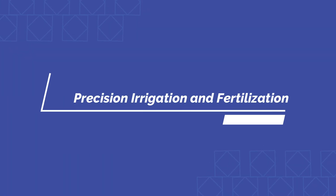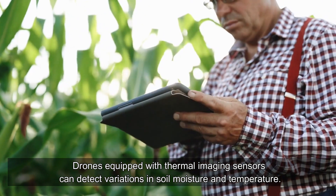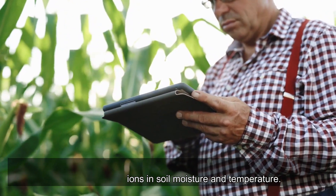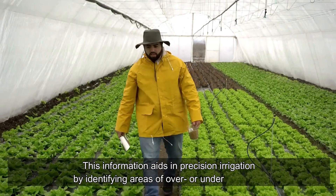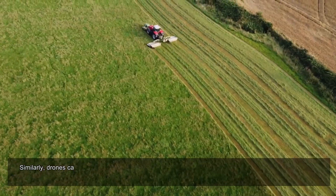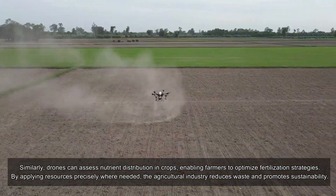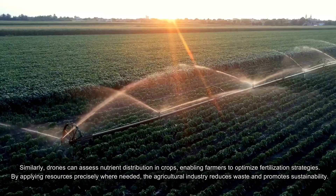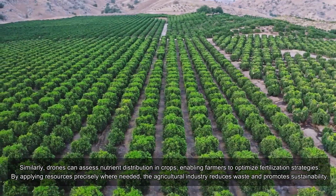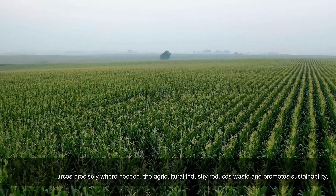Precision irrigation and fertilization: drones equipped with thermal imaging sensors can detect variations in soil moisture and temperature. This information aids in precision irrigation by identifying areas of over- or under-watering. Similarly, drones can assess nutrient distribution in crops, enabling farmers to optimize fertilization strategies. By applying resources precisely where needed, the agricultural industry reduces waste and promotes sustainability.